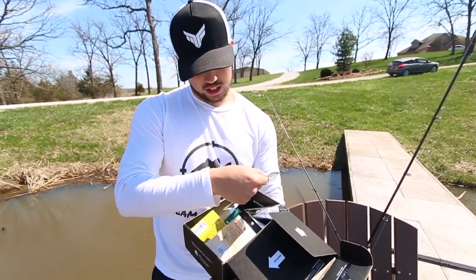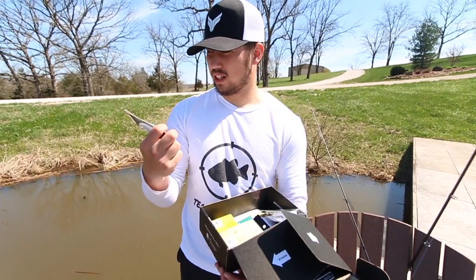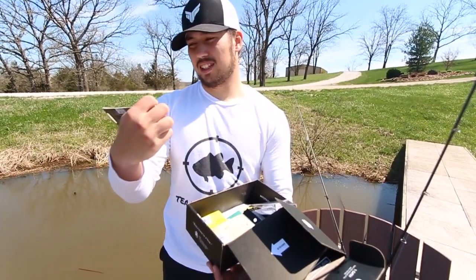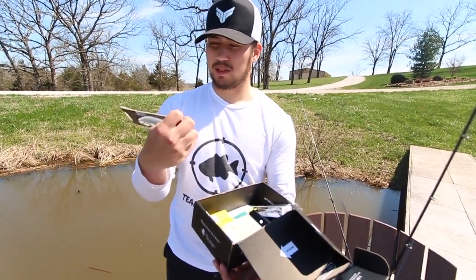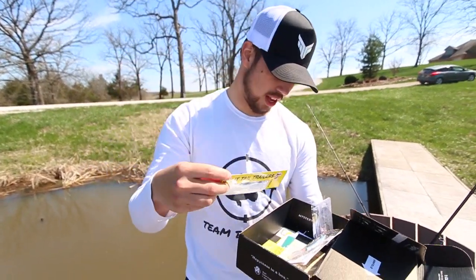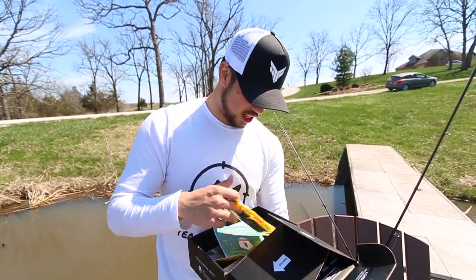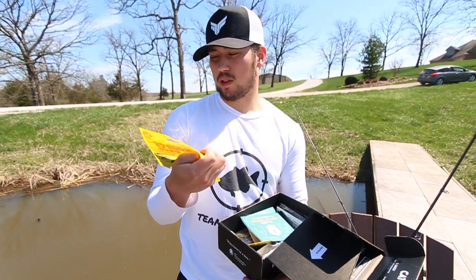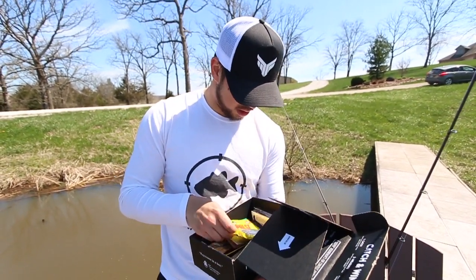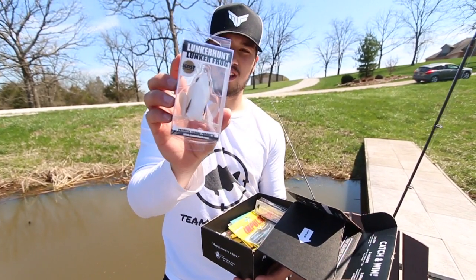Next we got ourselves a Savage Gear 3D Minnow — I've never actually used this before. It looks super sick; I've used a lot of Savage Gear things but this right here looks pretty saucy. It looks like a jerkbait but maybe you just reel it in and catch some fish. We got some split tail trailers for that spinnerbait, and for the shaky heads we got ourselves some Impulse Reactionary baits — basically Senkos or stick baits to throw on the shaky head.